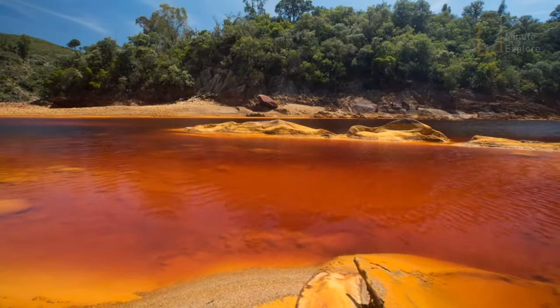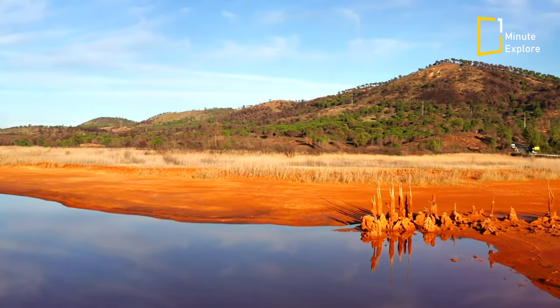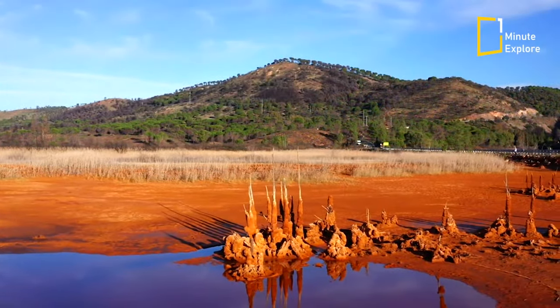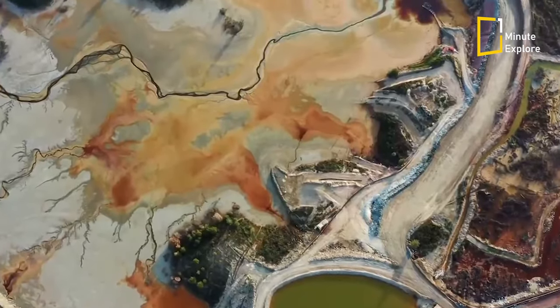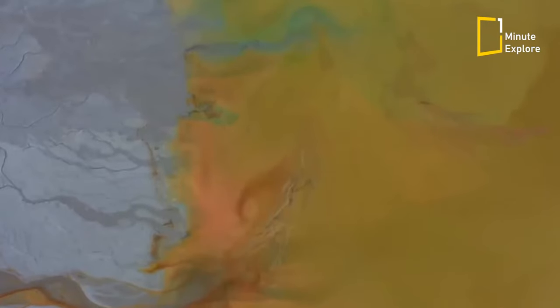A lava flow? No, just water. This unusual river is called the Rio Tinto, or the Red River. Its color fluctuates between several shades of red, ochre, orange, purple, blue and green.